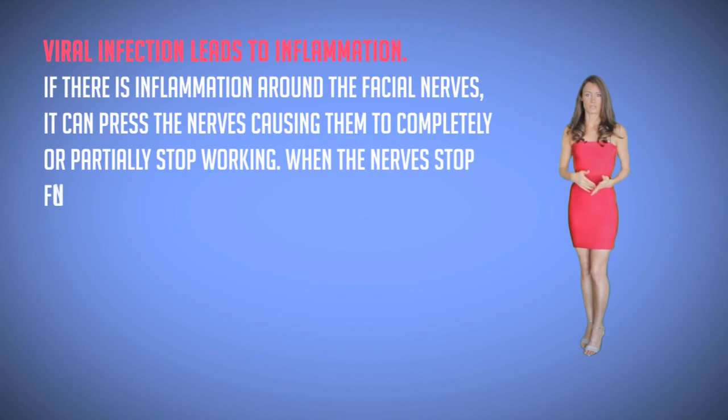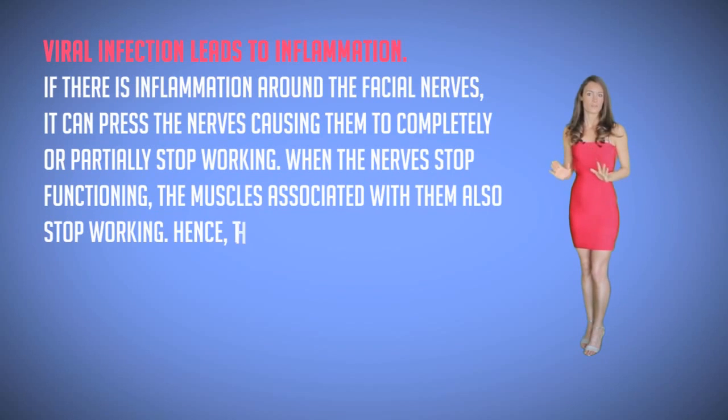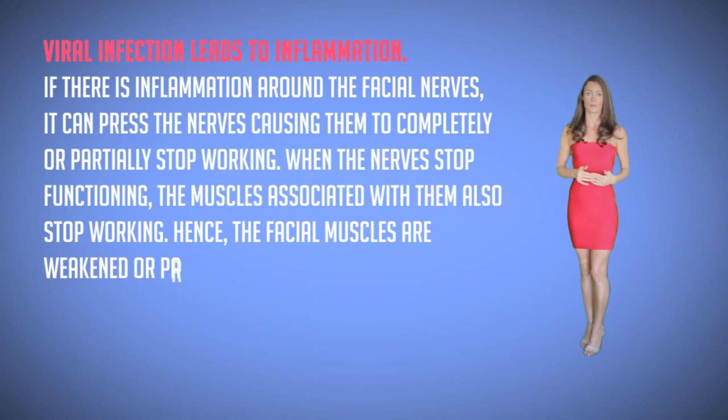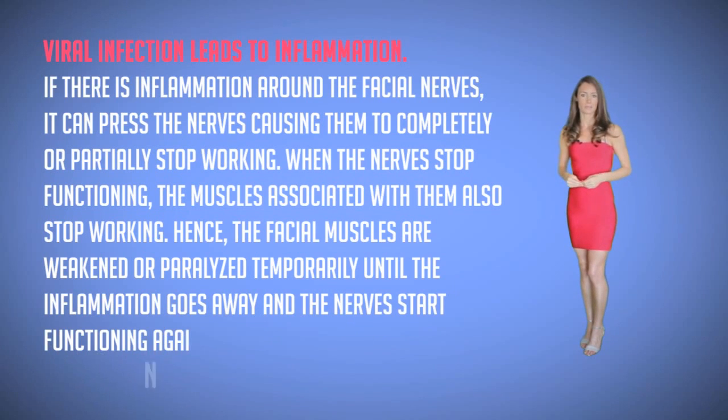When the nerve stops functioning, the muscles associated with them also stop working. Hence the facial muscles are weakened or paralyzed temporarily until the inflammation goes away and the nerves start functioning again.